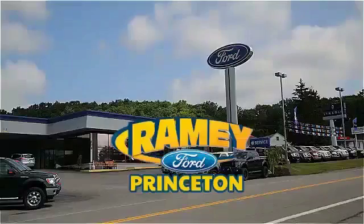Pick up the phone or email us today about this car. Thank you for choosing Ramey Ford in Princeton, where we do the deal.